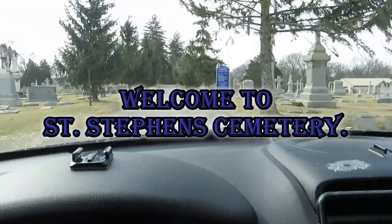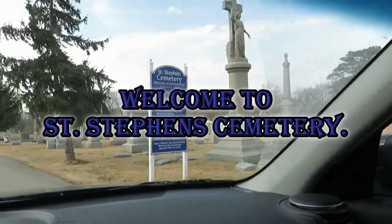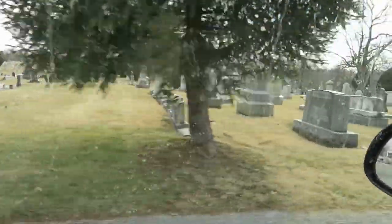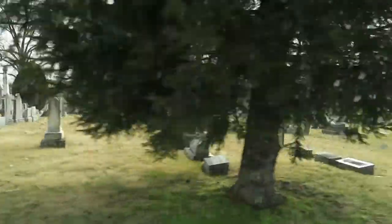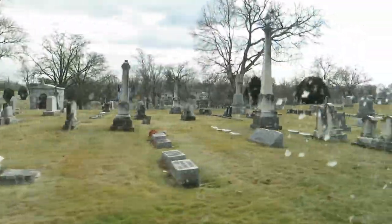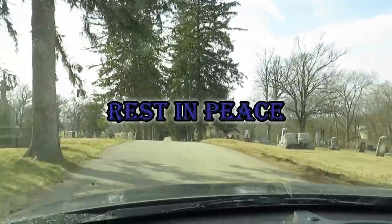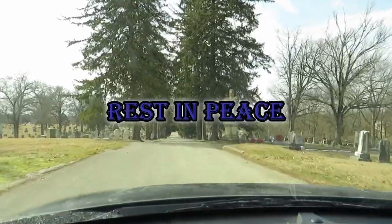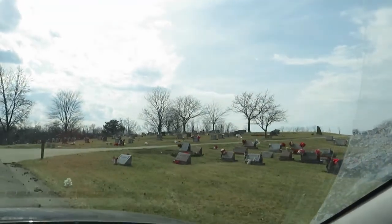Hello, welcome to another Rest in Peace video. Right now we are entering St. Stephen's Cemetery here in Highland Heights, Kentucky. As you look, you can see stones to my left as well as some to my right. Right now I'm just driving around to find a place to park, and once we do, we'll start the tour.